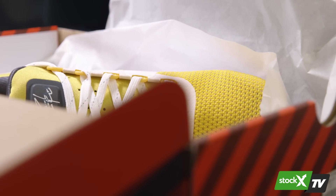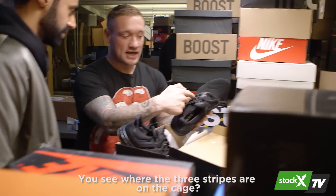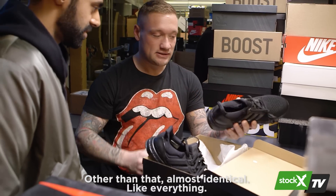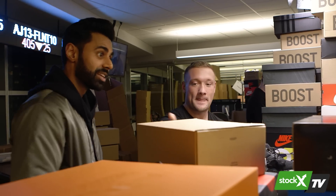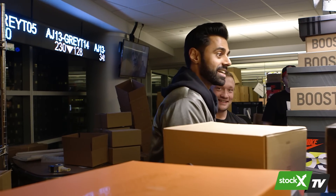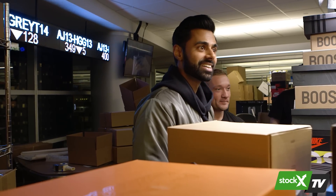Moving into the authentication room, Hasan asks what to look for on the fake NMDs. The authenticator explains: "You see where the three stripes are on the cage? On the fakes, they're glossy. Other than that, almost identical." Hasan reacts: "Man, this is straight up like Santa's sneaker workshop — literally one sneaker at a time. Naughty or nice, send it to the kid." He observes the authenticators working: "These are elves over here. That's bananas."